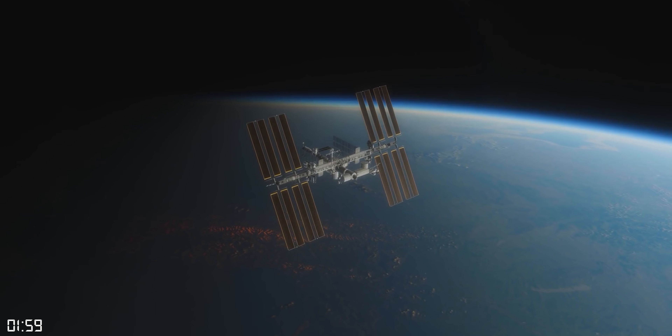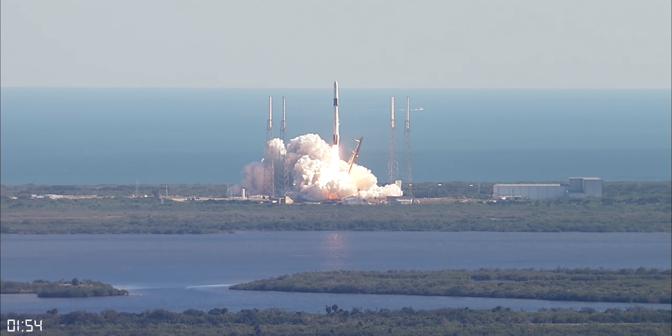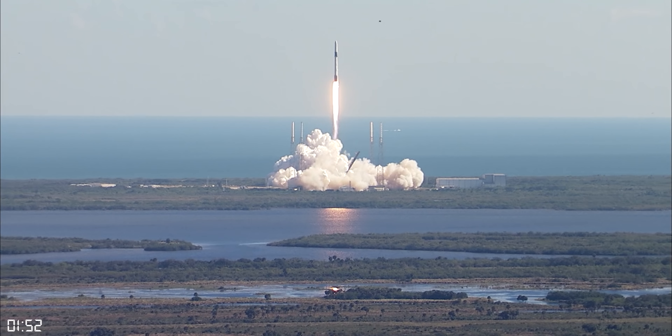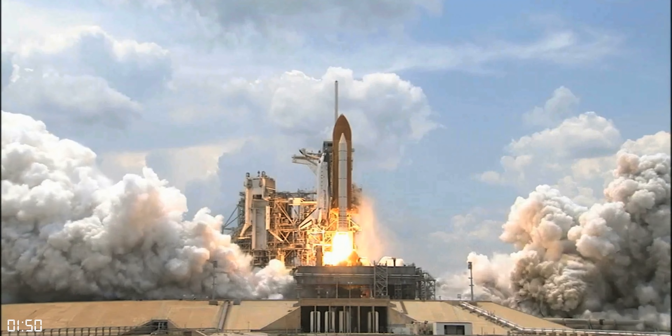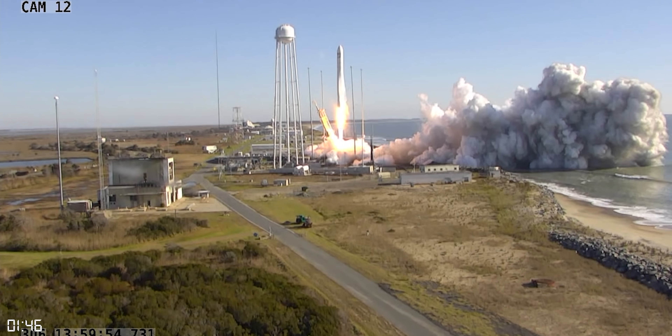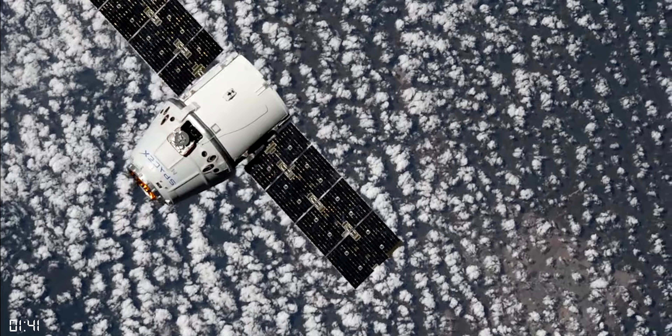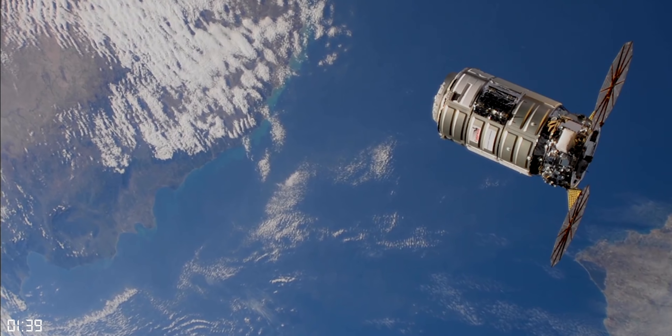It's important for the ISS to have regularly scheduled resupply missions, which include supplies and science projects. Early on, this was done using the space shuttle, but more recently, commercial partners have been fulfilling this duty. The first round of commercial resupply, or CRS missions, was done using SpaceX's original dragon capsule and also the Cygnus capsule.